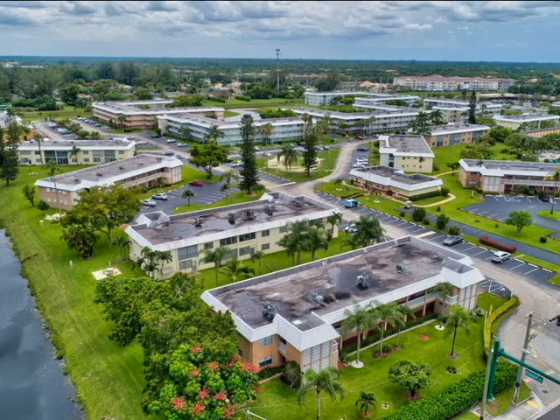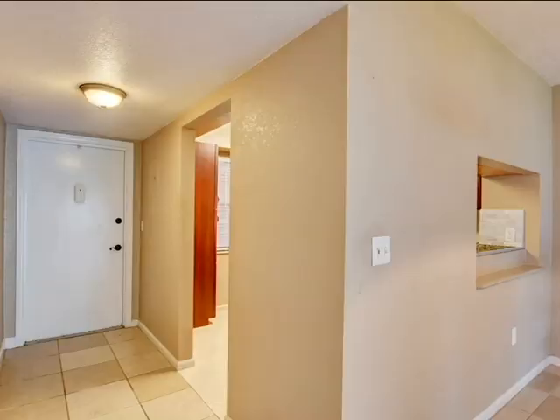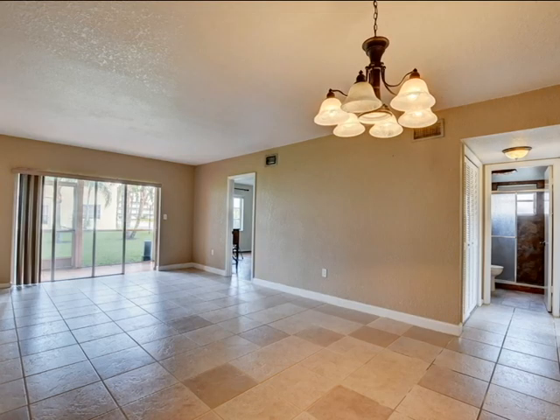Want to live the Florida lifestyle for under $110,000? Look no further than 9780 Marina Boulevard Unit 415 in Boca Raton, Florida.